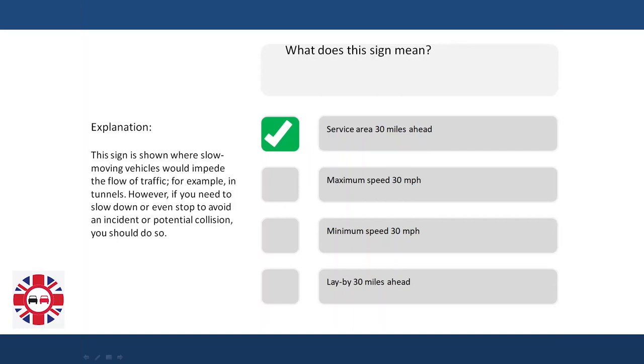However, if you need to slow down or even stop to avoid an incident or potential collision, you should do so.